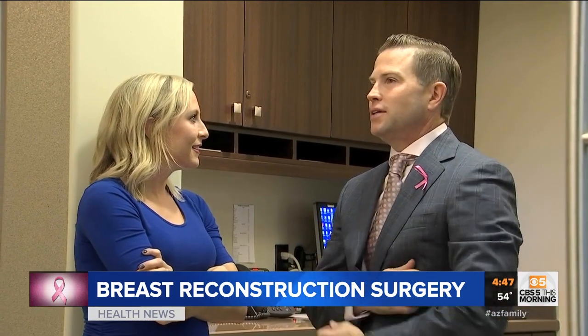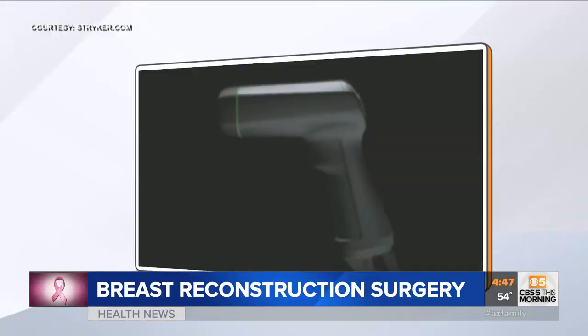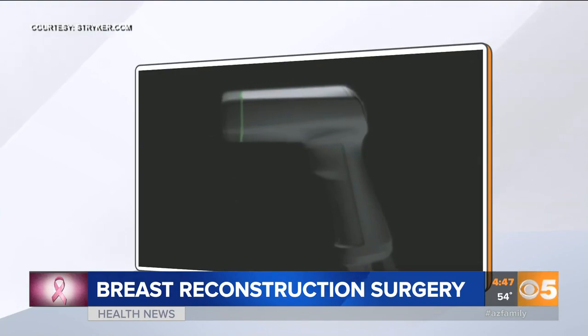By the way, if you have a double or single mastectomy and reconstruction, insurance will likely cover all of the costs associated with that surgery. At least that was the case for Michelle.